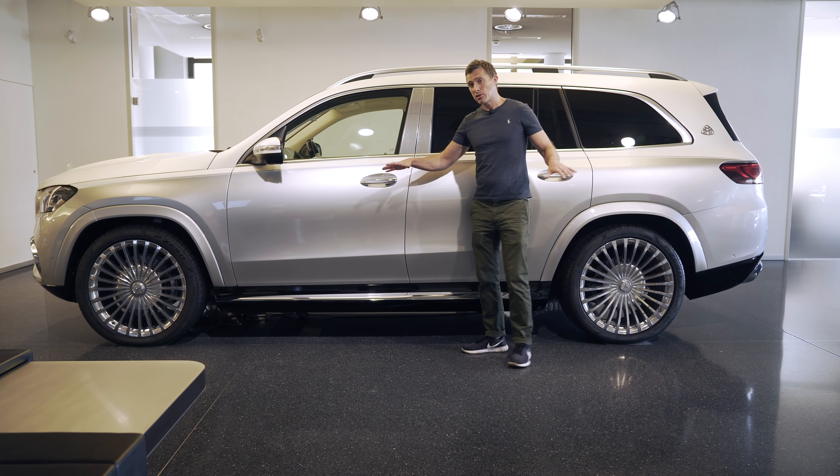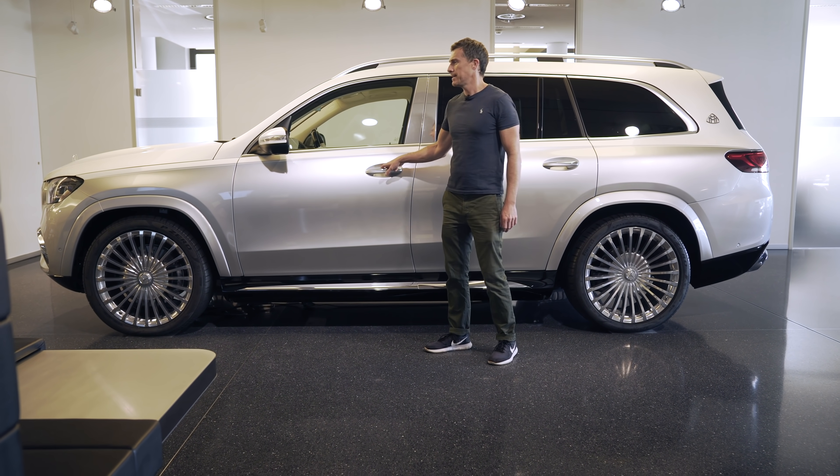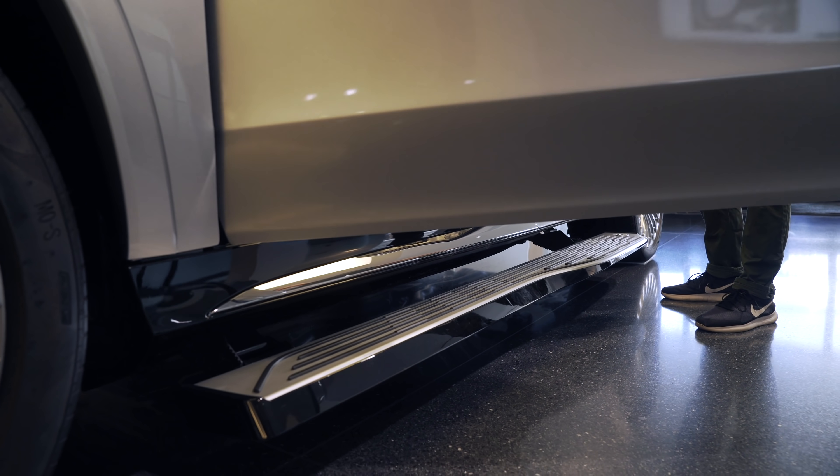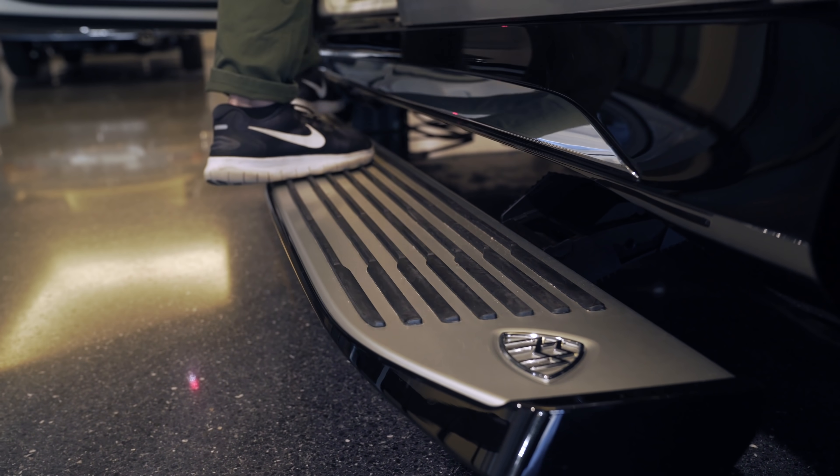Another thing you have with this car is air suspension that automatically lowers when you go to get in it, making it easier to climb aboard. And when you open the door, the running boards pop out so you don't even have to step up to get in — you can just walk in.